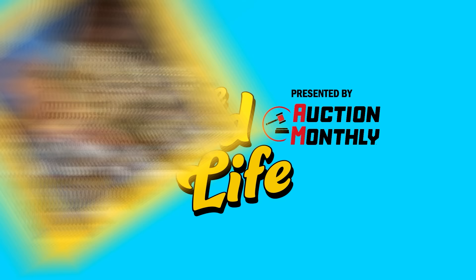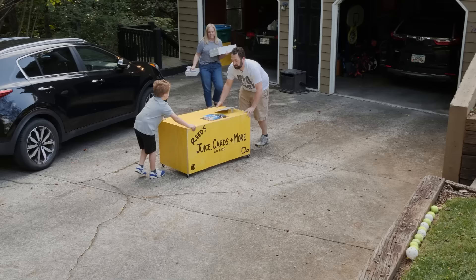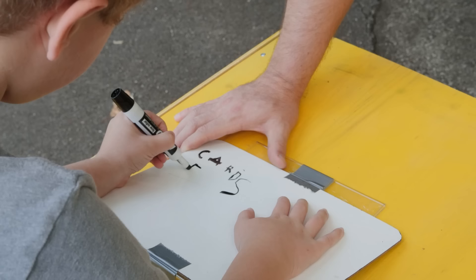An hour and a half north of Truist Park in Jasper, Georgia, Reed Logan has started his career as a hobby entrepreneur from the edge of his driveway. He was watching a YouTube channel where a guy built a lemonade stand, and he said, 'Dad, I would like to build a lemonade stand.' I said, 'Okay, let's wait for summer — I'm a teacher, so I have summers off — and we'll build one over a three to four month period.'